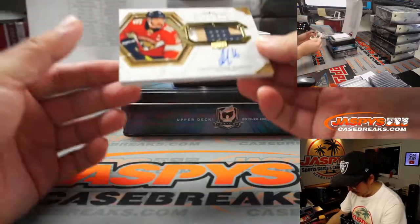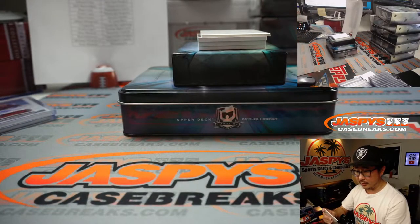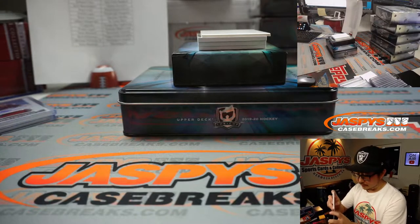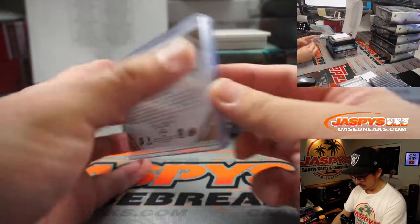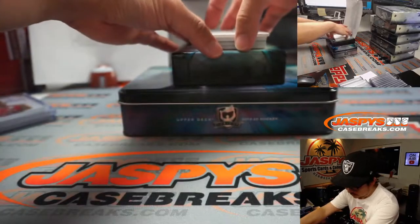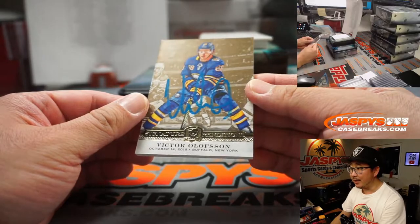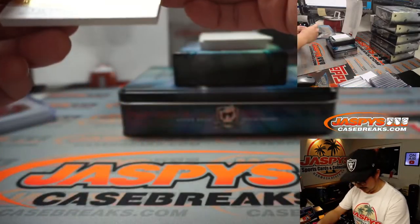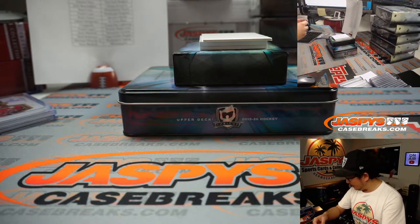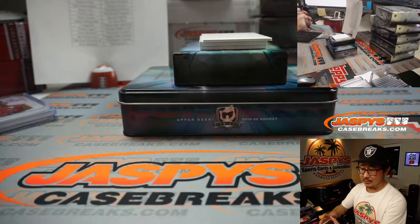We've got Alexander Barkov, 22 out of 36, three-color jersey and autograph for the Panthers. Solomon with Florida. It's a Splendor jersey and auto. Victor Olofsson — I do like the different ink they're using on some of these cards. It's kind of sharp — that ice blue ink against the goldish background. Victor Olofsson for Buffalo. Pete with the Sabres.